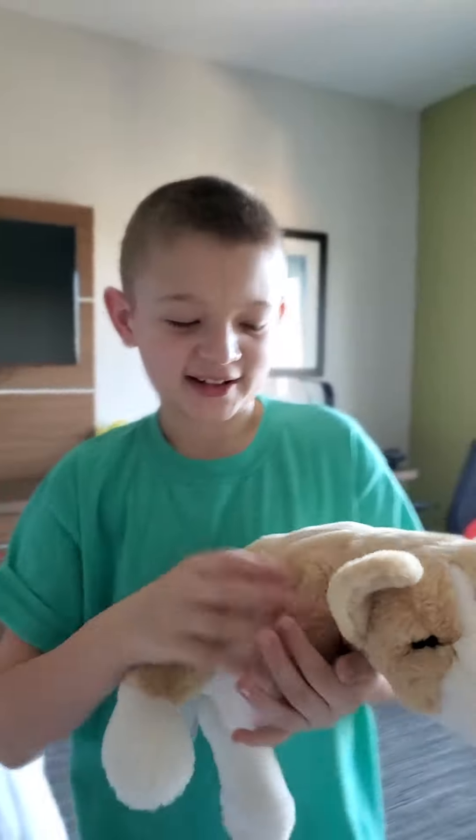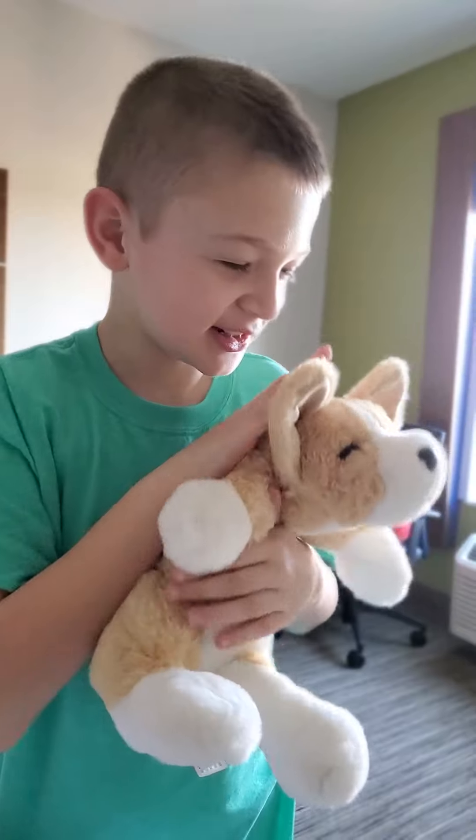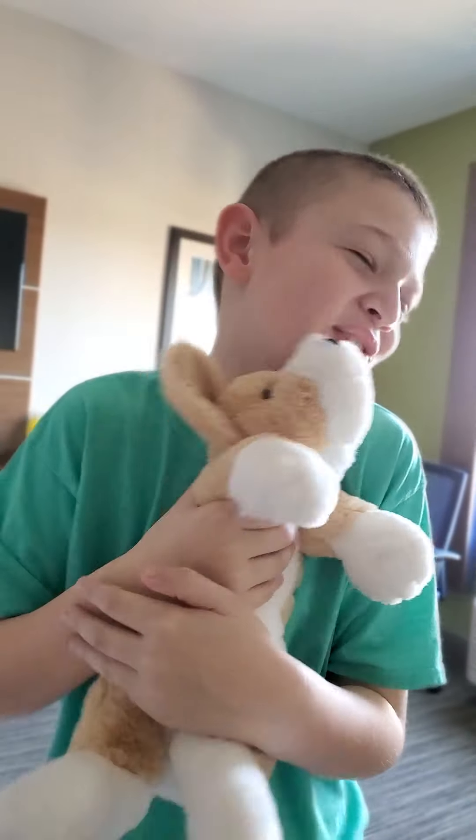And here is Rex. He's a cute corgi and he's just so adorable.